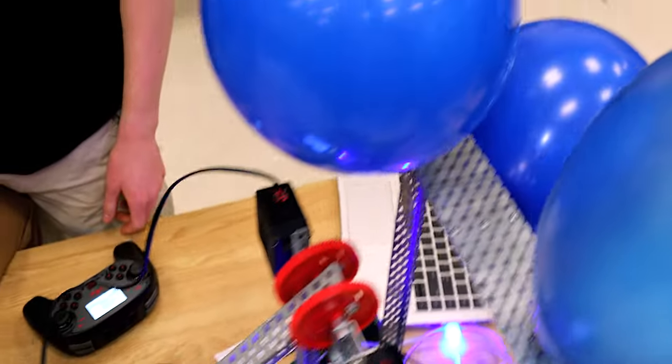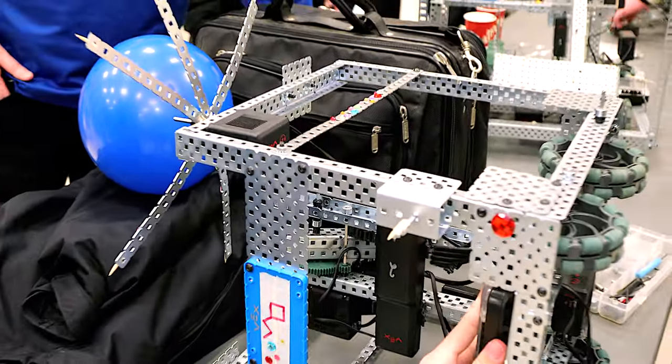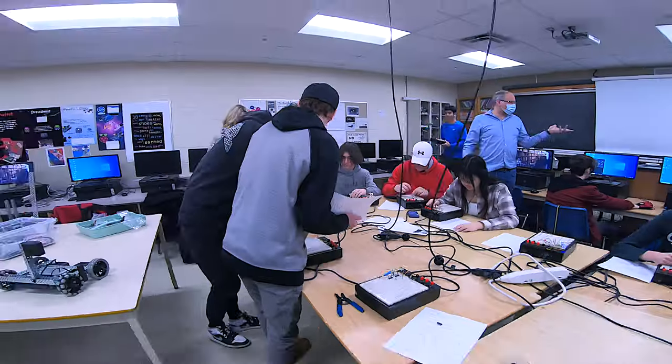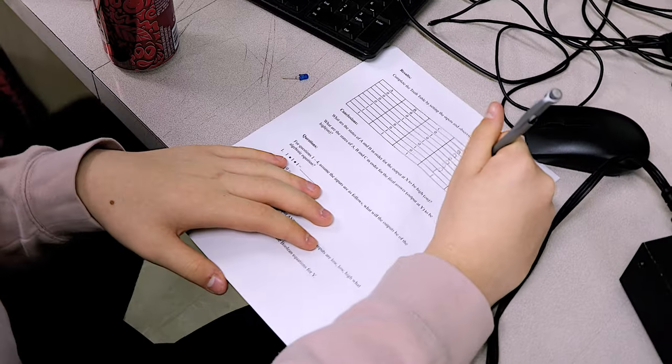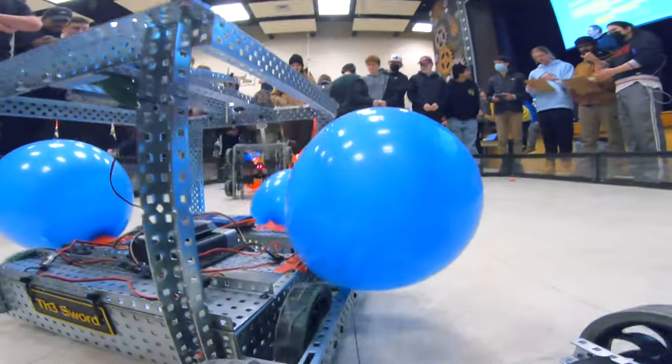We learn how to code the robots, how to build them and make sure that they're built properly. We learn problem solving because when you build the robot at first it probably won't work, so you have to go through trial and error. This will help in university or any kind of career in the future where you need hands-on experience and need to do thinking, inquiry, and discover how things work with coding, with computers — which is the future.